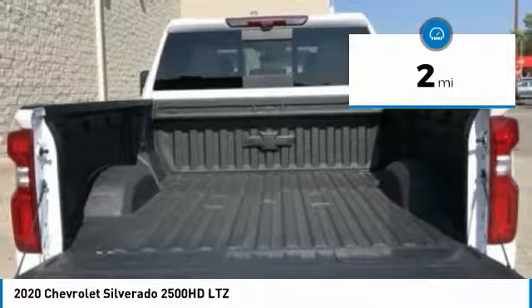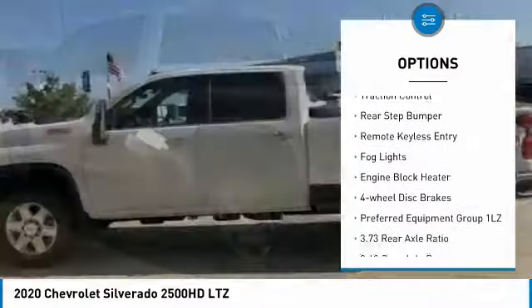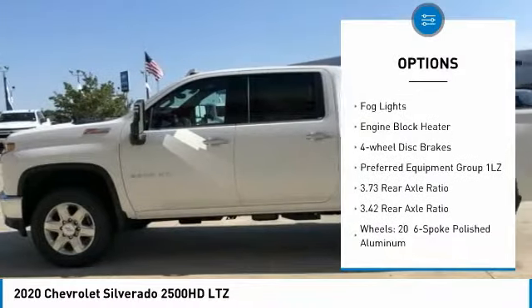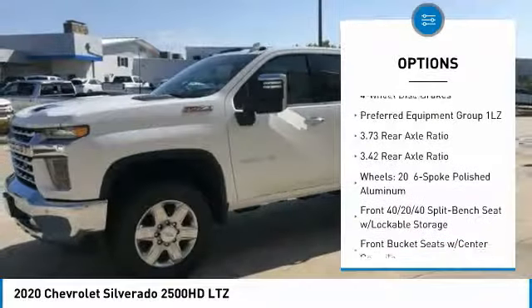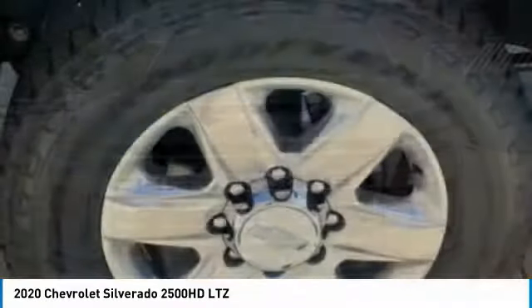Here are some of this vehicle's great options: hill descent control, electronic stability control, alloy wheels, brake assist, traction control, rear step bumper, remote keyless entry, fog lights, engine block heater, and four wheel disc brakes.